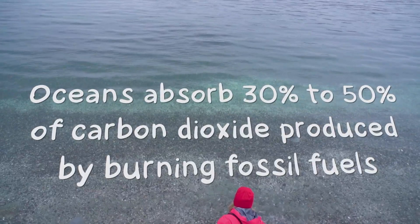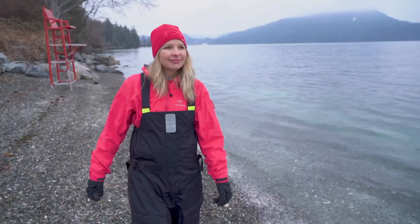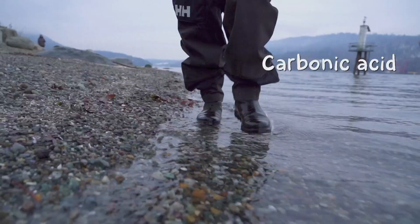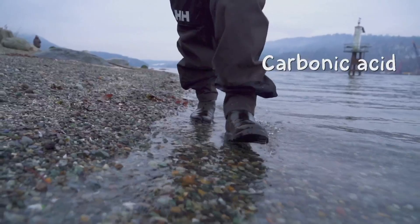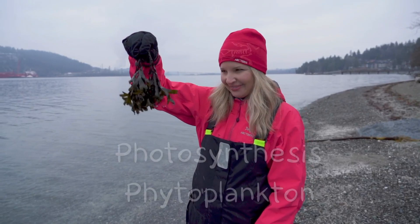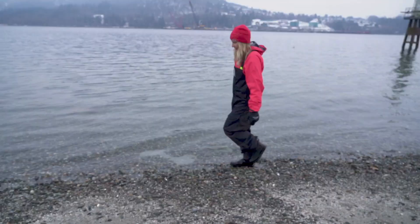How exactly does the ocean consume carbon? First, through basic chemistry: carbon dioxide dissolves in water. H2O plus CO2 equals H2CO3 — carbonic acid — which breaks apart and reforms as bicarbonate, stored in shells and bones of marine organisms. The other way the ocean eats CO2 is through photosynthesis by phytoplankton, microscopic plant-like organisms that generate about half the oxygen in the atmosphere, as much per year as all plants on land.